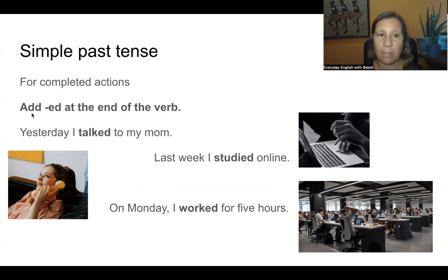Repeat after me. Yesterday I talked to my mom. Last week I studied online. On Monday I worked for five hours. Notice we have -ed — they're regular verbs. Here the 'y' changes to 'i' and then you add -ed.